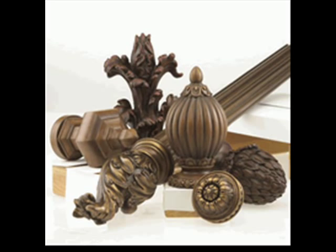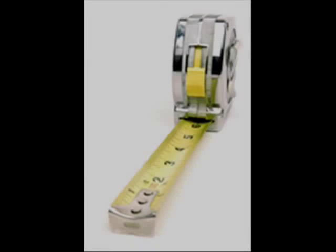Wooden hardware gives your window a classic look and pairs well with heavier drapes. Metal hardware is a bit more contemporary. A couple of notes about rods: they're usually mounted four inches above the window, but you can add height to a room by mounting the rod closer to the ceiling.